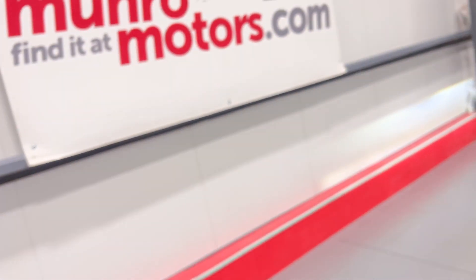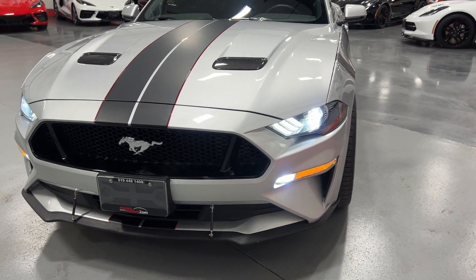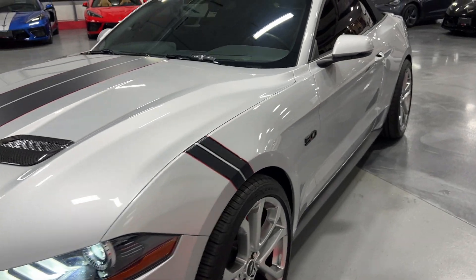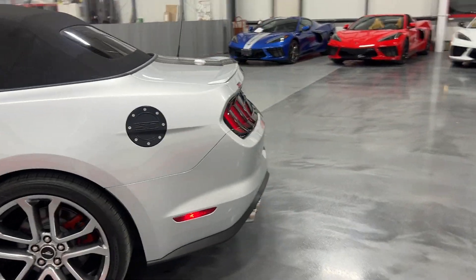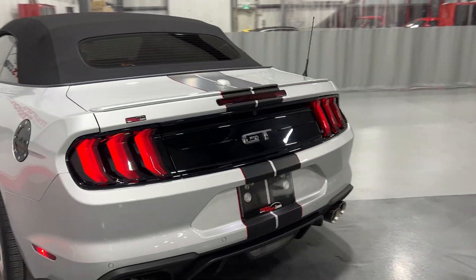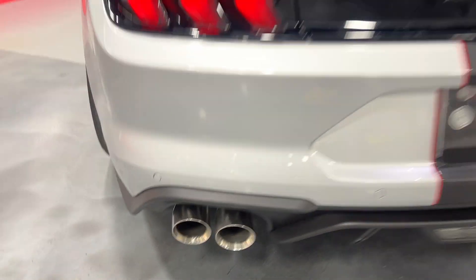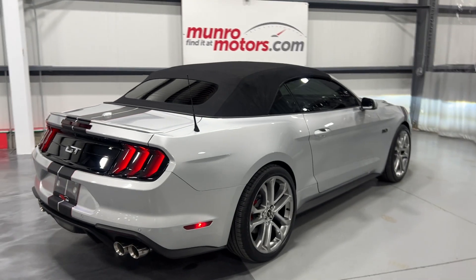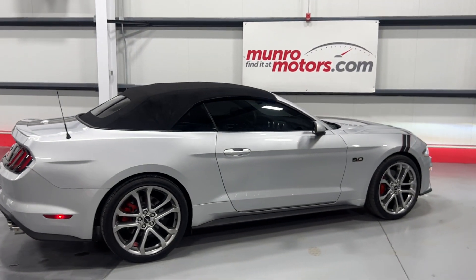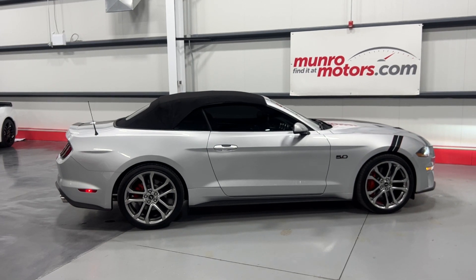Great sound to it — love the rumble of the Roush. With the lights on, it's got fog lights beside the amber turn signals and nice bright HID lights. Roush is definitely one of my favorite exhausts on the Mustang — great sound, nice rumble, not overly aggressive. And there you have it folks — a 2019 Ford Mustang Premium GT Convertible, available at monroemotors.com. Come on down and have a look for yourself. Look forward to seeing you real soon.